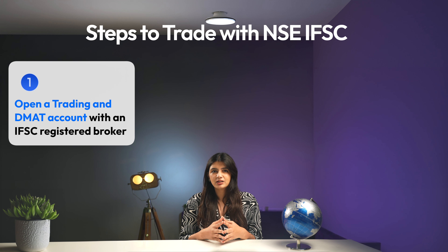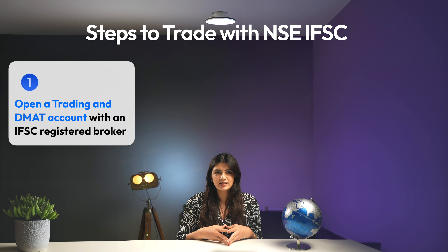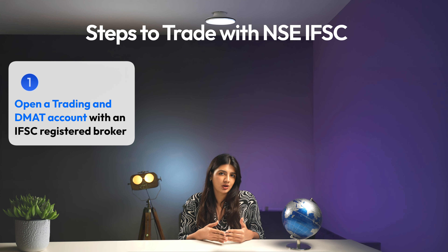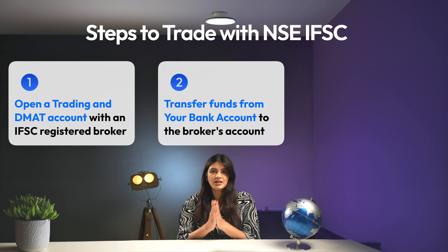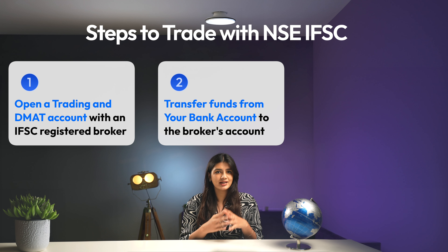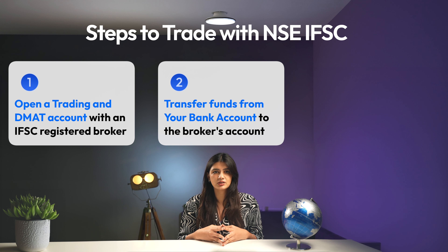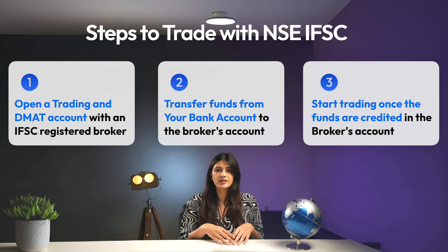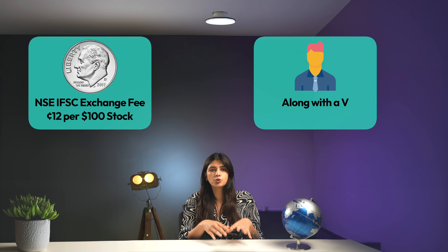Here are the steps to trade with NSE IFSC. Step 1: Open a trading and DMAT account with an IFSC-registered broker. If your current broker is already registered with NSE IFSC, reach out to them to know about any formalities before you can start trading in US stocks. Step 2: Transfer funds from your Indian bank account to the account of the IFSC-registered broker. Since NSE IFSC trades are conducted in US dollars, currency conversion is mandatory. In terms of cost, the NSE IFSC exchange charges 12 cents for every 100 US dollars of stocks traded, along with brokerage charges varying from broker to broker.